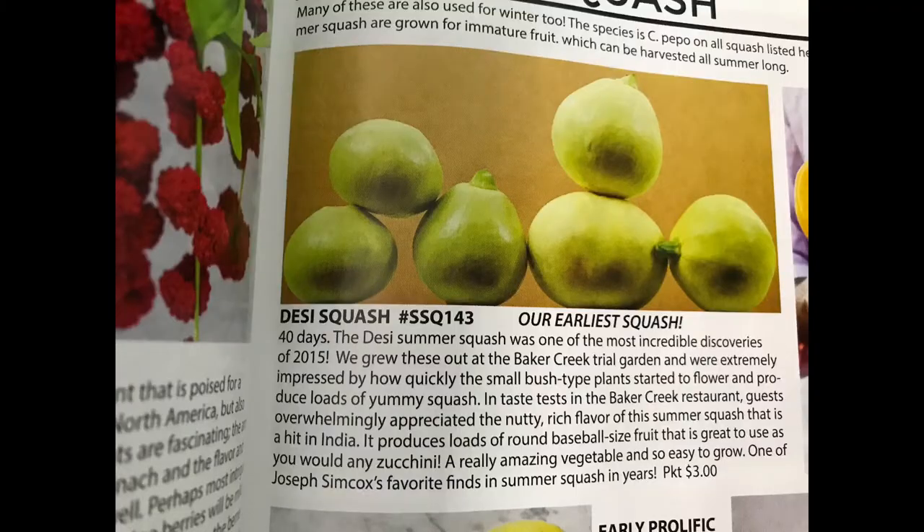Now we need to talk about summer squash. You can do your standard yellow squash or standard zucchini, and that's totally fine — they do take up a little space but they are bush plants, so you can allot for that as needed. But Baker Creek now offers the Desi Squash, which is not only a compact bush-type squash great for small spaces, but it's also the earliest squash they offer at just 40 days to maturity.